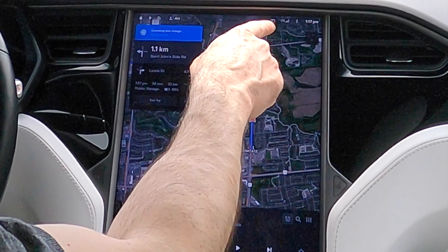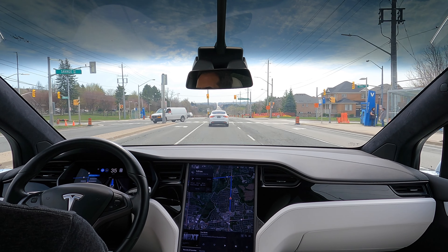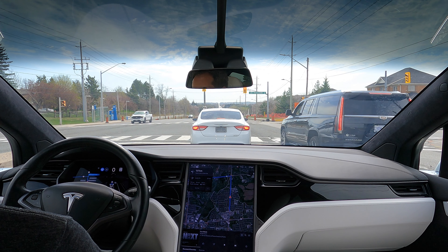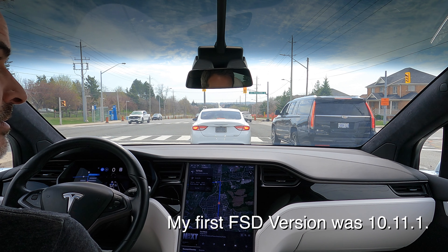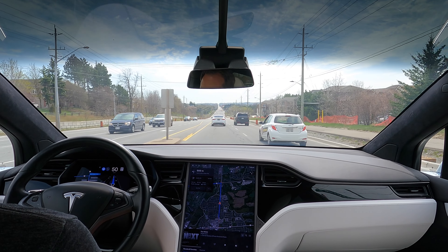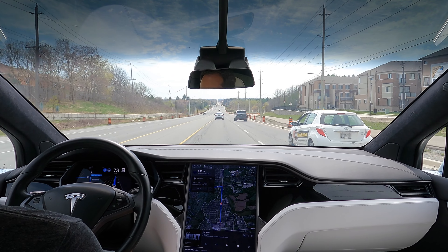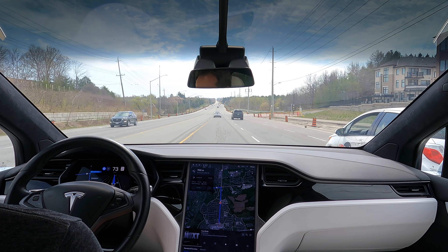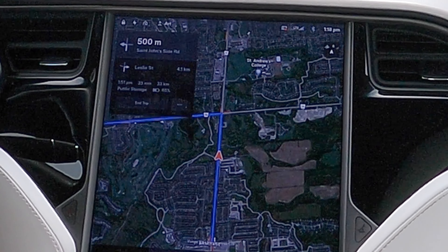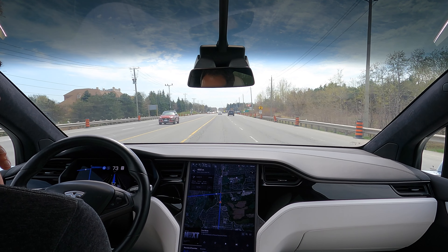We're going to be turning left off of Yonge Street onto St. John's Side Road. I've been testing FSD Beta for over a year across many different versions, starting at 10-point-something — I can't honestly remember all the versions I've tested. This is my second version of version 11. I don't think I've actually tested this turn on 11.3.6. But it has consistently done this very odd thing at this turn in particular. I can't think of any other turn where it does the same thing.